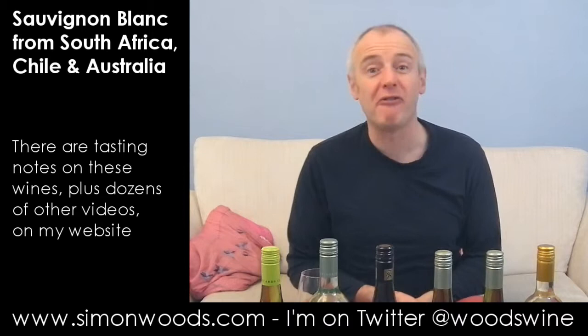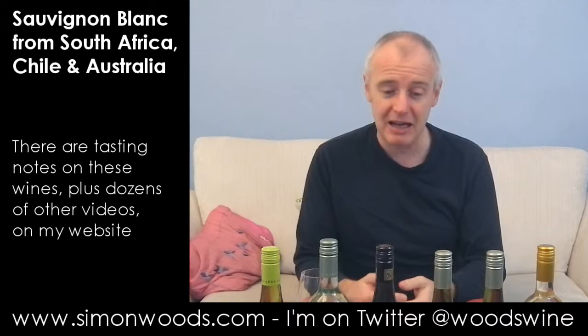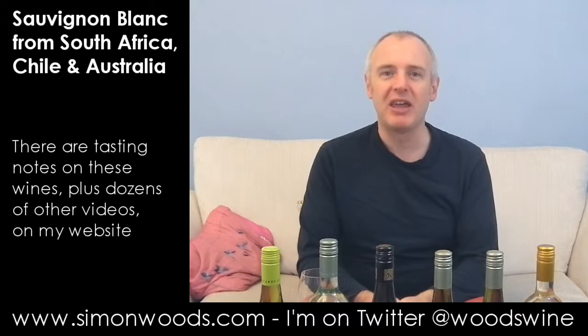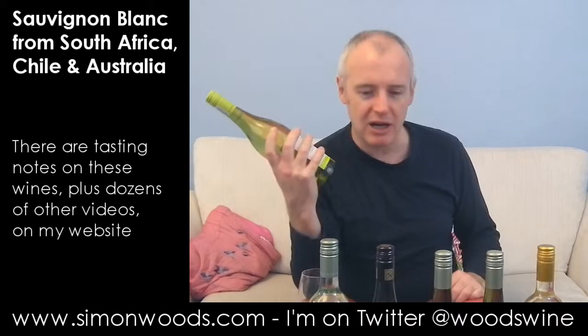Hi there, Simon from SimonWoods.com. I've got six Sauvignon Blancs — actually five and a half — in front of me. We'll get on to the half when we get to the final wine of this sextet. It's the third Sauvignon video I've done this afternoon and to be honest I'm getting a bit Sauvignon'd out. Let's see whether these six will bring my Sauvignon taste buds back to life.